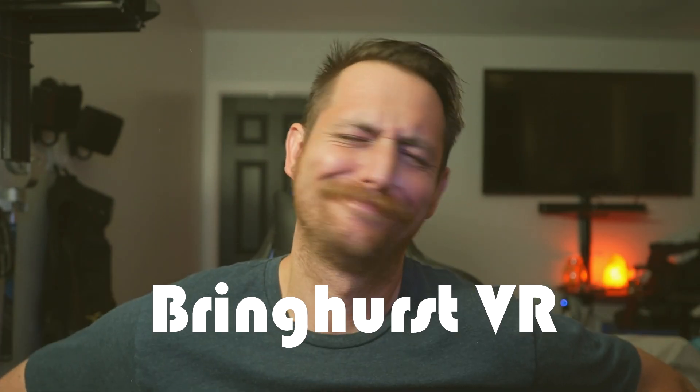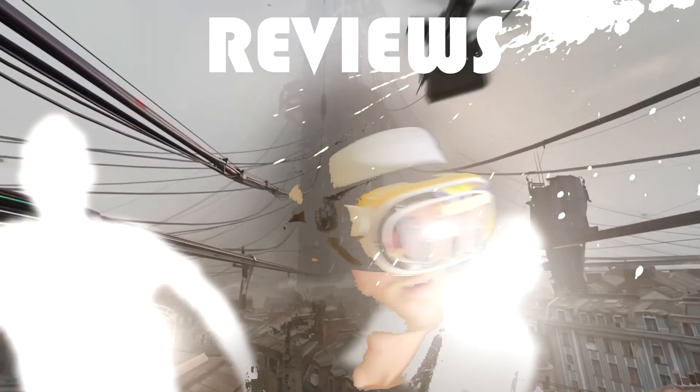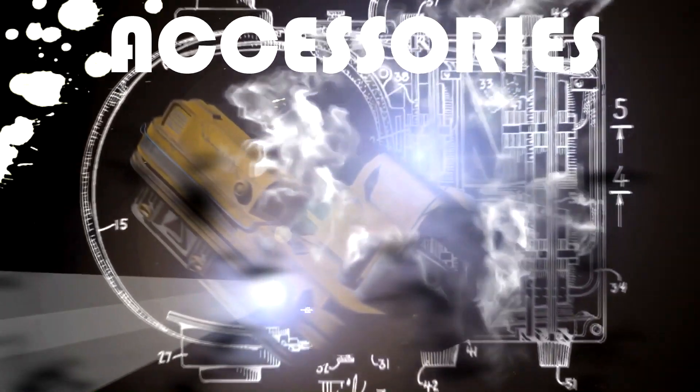Thank you for being here — I really appreciate it. Please subscribe and like this video. If you want to get a hold of these guys, their website will be linked below. Thank you again to Olorama for sponsoring this episode. You guys are watching Bringhurst VR. Godspeed. Take care.